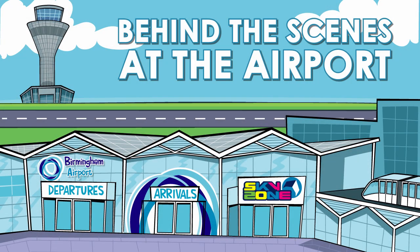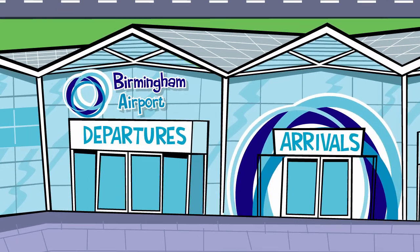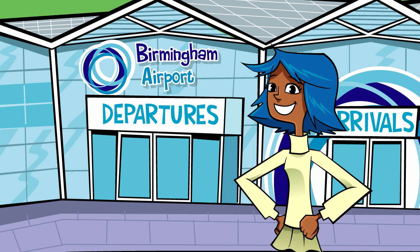Behind the scenes at the airport, with support from Birmingham Airport. With around half a million people flying into and out of Britain's airports each day, there are plenty of things to do to make sure that passengers get to the right flight and planes take off on time.